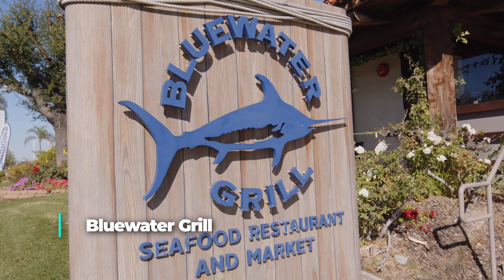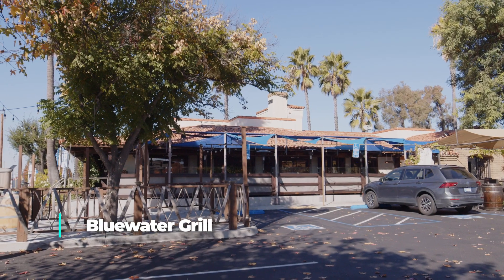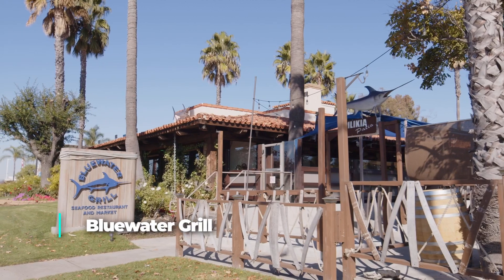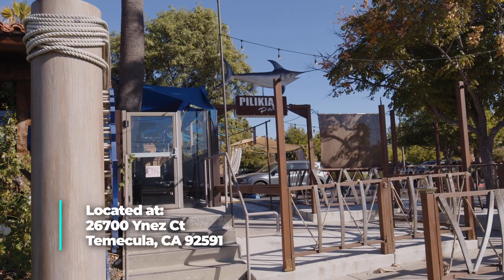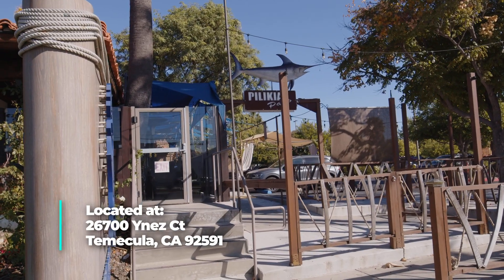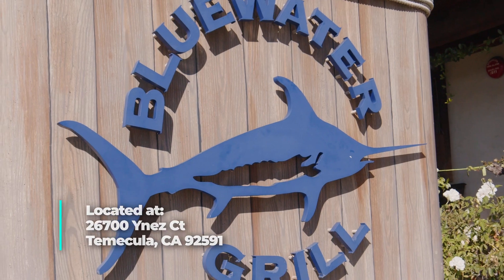My next favorite is when you want to enjoy some fresh seafood, make sure you head to Blue Water Grill, which is voted best seafood by Inland Empire. They offer local wines, a full bar, fresh quality seafood, and even live music on the weekends. They even have a seafood market so you can stop on in to pick up your favorite seafood to cook at home.